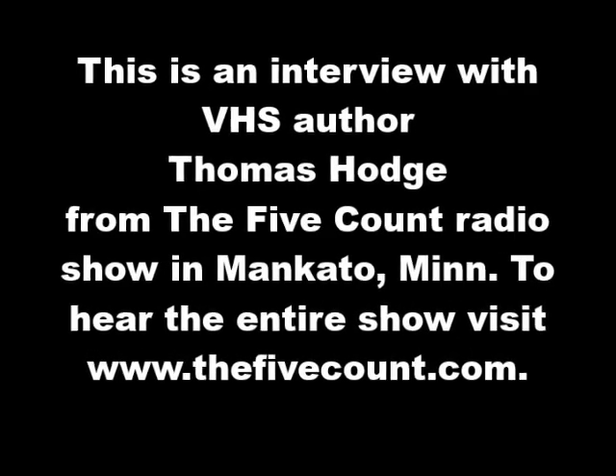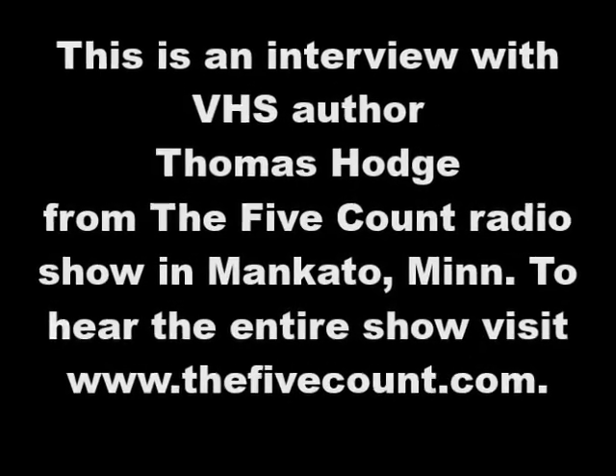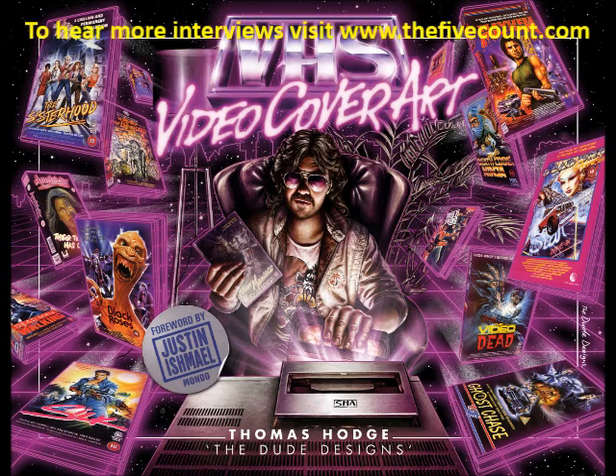Joined on the phone today by Thomas Hodge. He is the author of the book VHS Video Cover Art. How are you today, sir? I'm good, thank you. Thank you for having me on. Yeah, absolutely. I'm excited about this book. Obviously I grew up in the 80s, so everybody had some memories of being at the video store. Is that kind of what led you to write this book, just kind of growing up in this sort of culture?